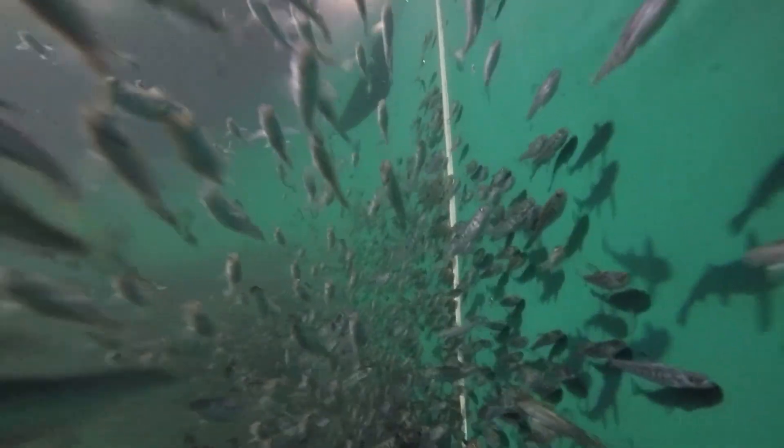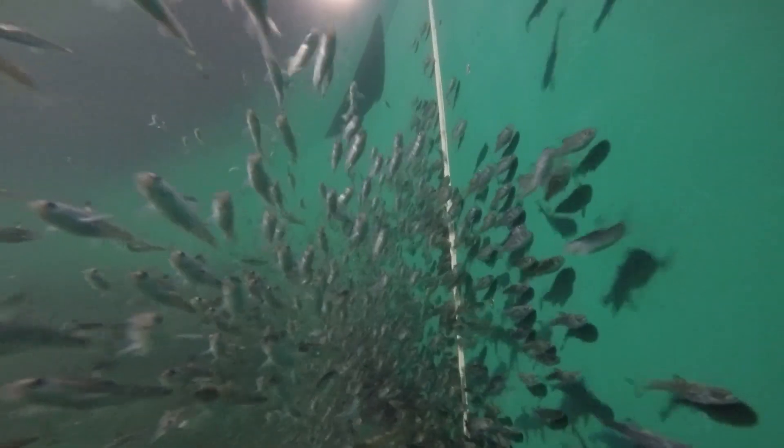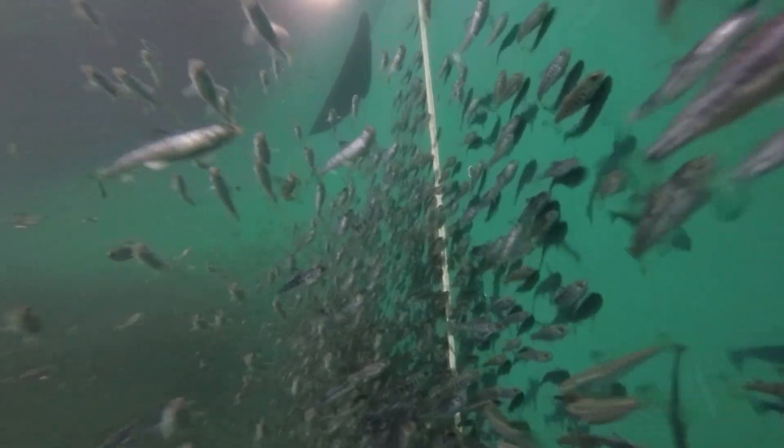Since then, particularly in the last 10 years, we've gone through many changes, moving into recirculating systems and larger tanks. Today, the current state has just completed a new facility designed to produce 600,000 kilos of fish per year.